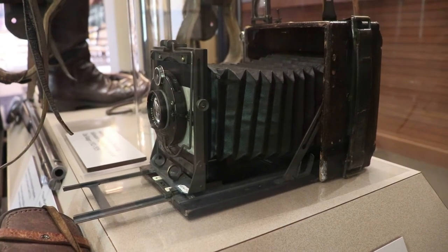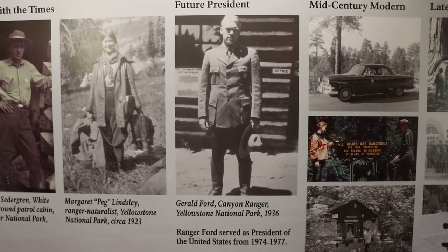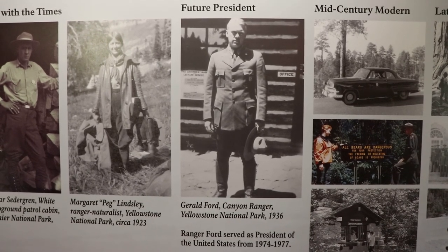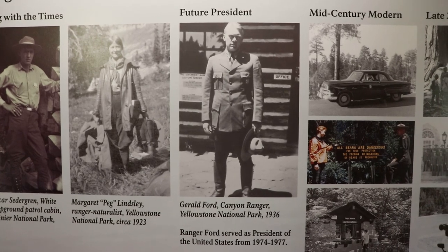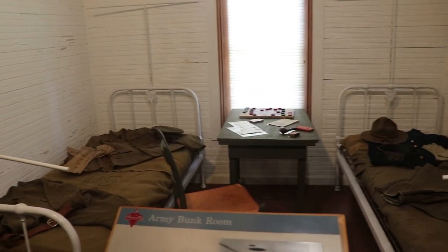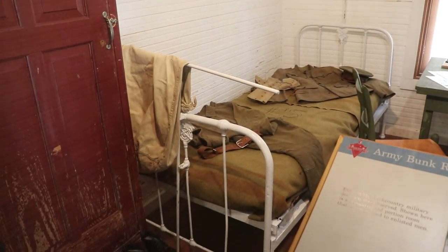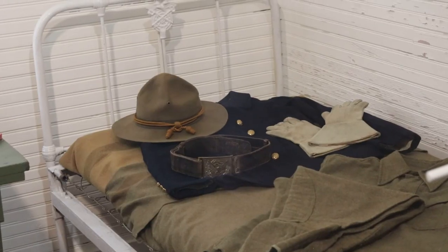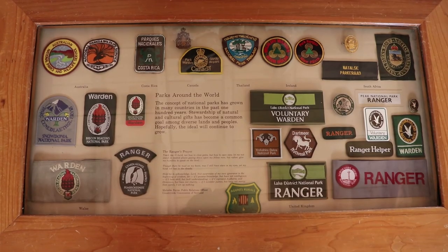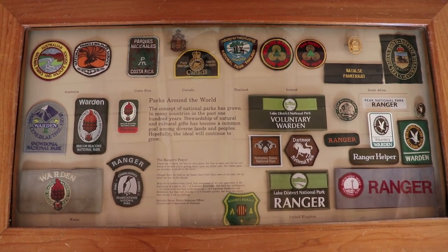There's an antique speed graphic camera from the early 20th century. Future president Gerald R. Ford was a park ranger here at Yellowstone in 1936 — he was stationed at Canyon, and he did later add 18 new units to the national park system while president. This room is still preserved to look like the army bunk room it once served as. As this was the world's first national park, the idea has spread to most countries, and these are badges from foreign national park systems.